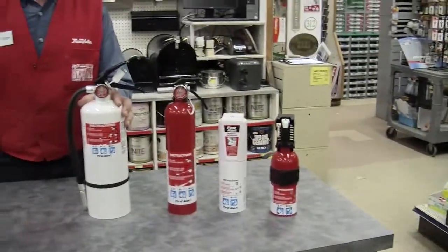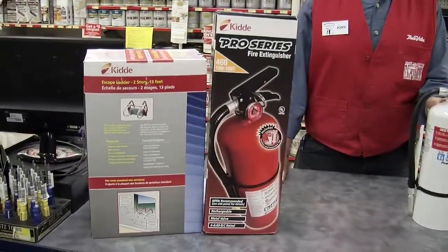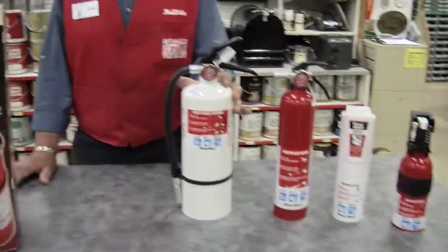Basically, fire extinguishers come in different sizes. Fire extinguishers are UL rated by an A, B, or C rating.